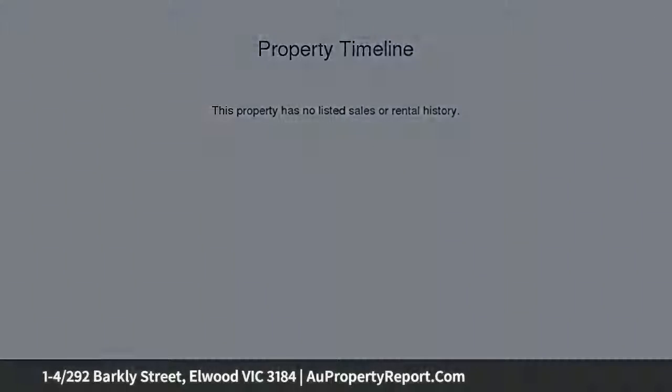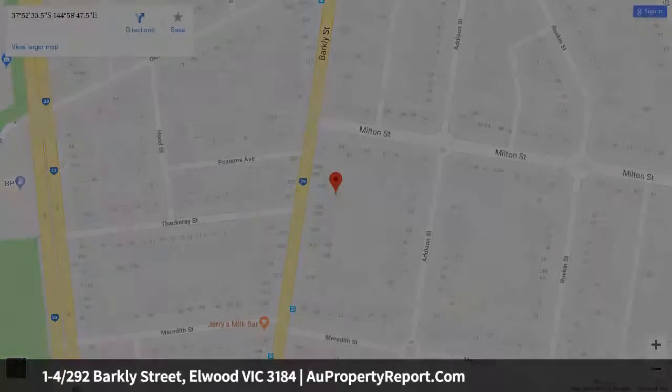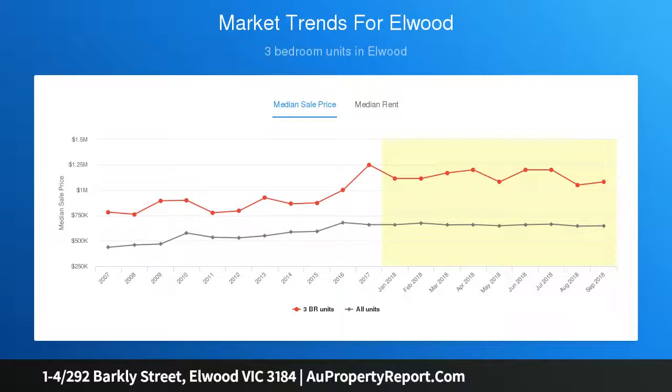This whole group opportunity is unique on every level, almost never offered and certainly never available at this level of quality. The offering of Harrow's C 1939 represents a unique opportunity to acquire an entire group of four separately titled apartments for investment, development, individual resale, or a combination of all three.